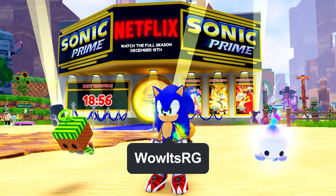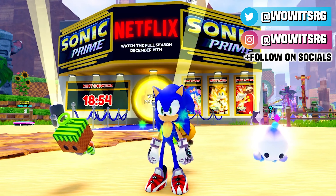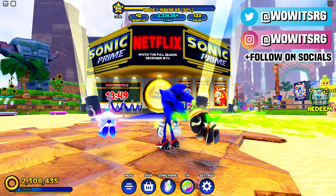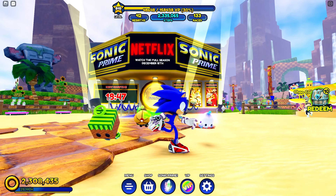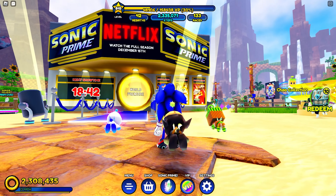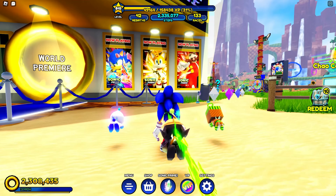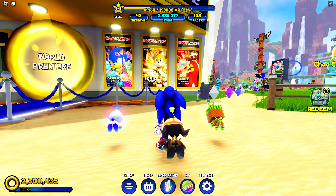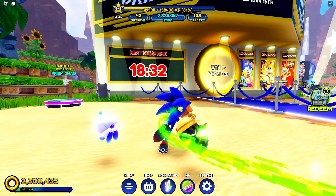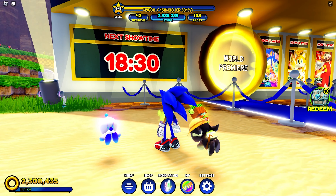Hey guys, we're back again with another Sonic Speed Simulator video. Today we're going to be looking at the world premiere of Sonic Prime — the new Sonic Prime event in Sonic Speed Simulator. This morning at 10 AM they unveiled the world premiere, which is essentially just the first episode of Sonic Prime, but they're streaming it in Sonic Speed Simulator. Right now, as you can see, the next show time is in 18 minutes.